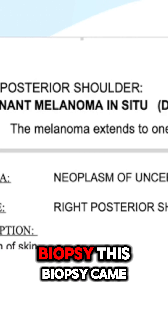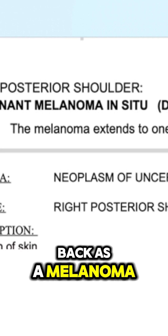And sure enough, on biopsy, this came back as a melanoma in situ.